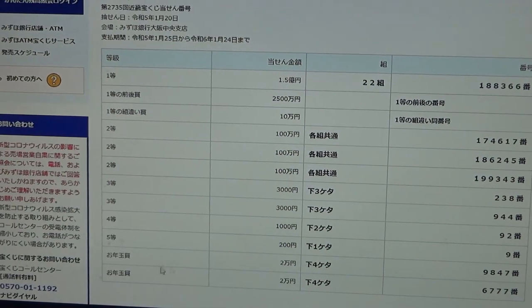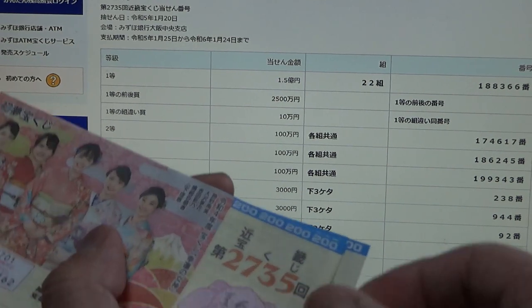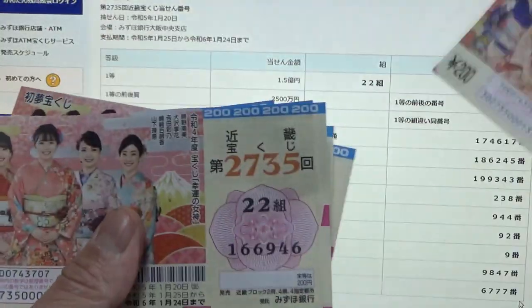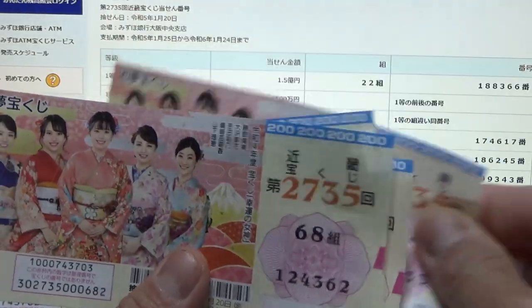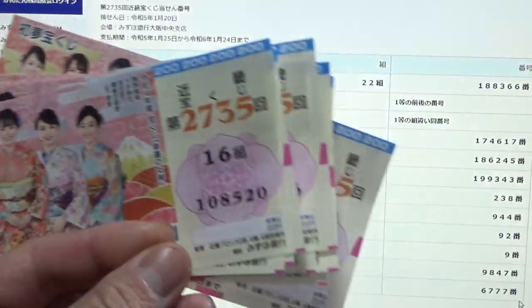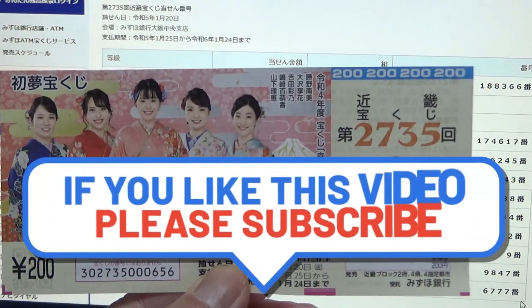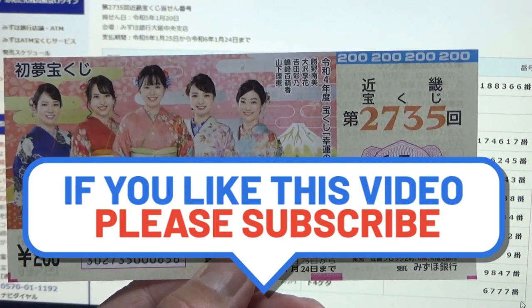For the last Otoshi Dama bonus, Ni-man-en, the last four numbers must be 6777. I'm pretty sure I lost — no good, nothing. Okay guys, so this is how to check the Kinki Takarakuji for Game 2735. Thanks for watching — like and subscribe to my channel.